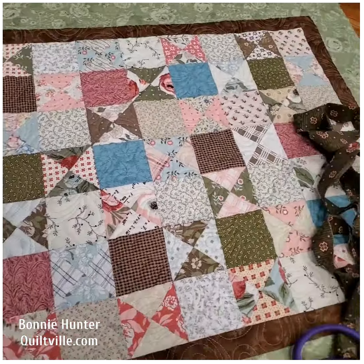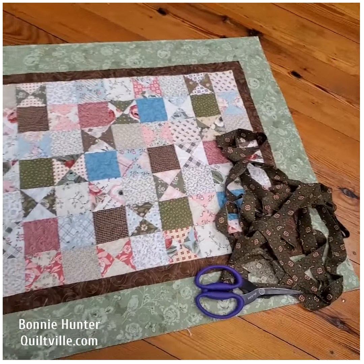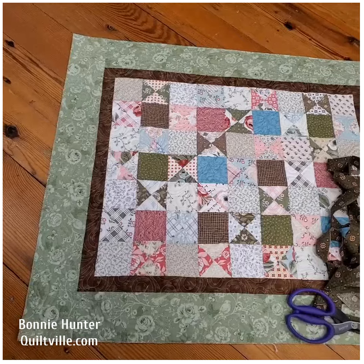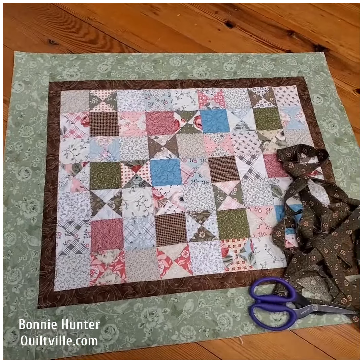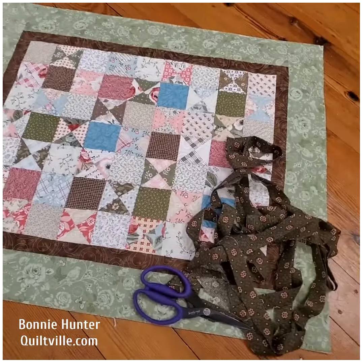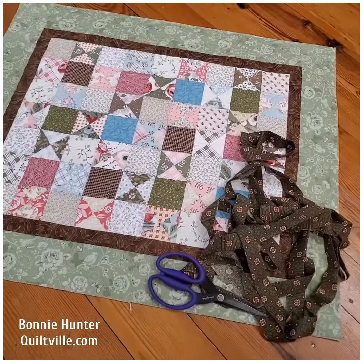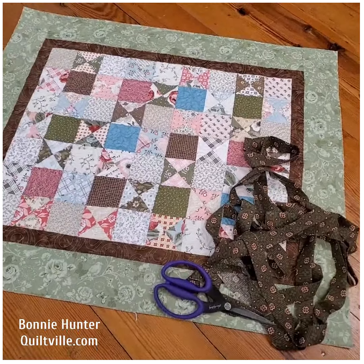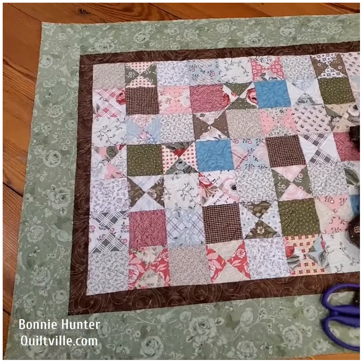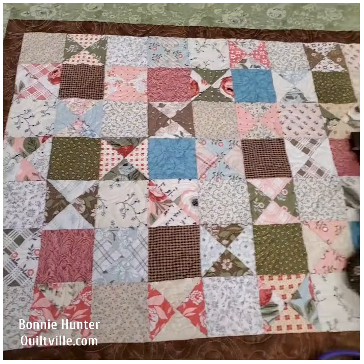I am loving how this turned out. Quick projects and quick finishes can be a really good morale booster, let's put it that way. This was a fun finish and I'm so grateful to Sharon of the March Quiltvillians retreating at Quiltville Inn for the idea and for handing us each a charm pack to turn into something fun.